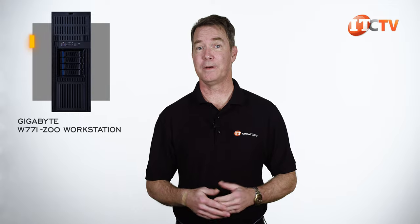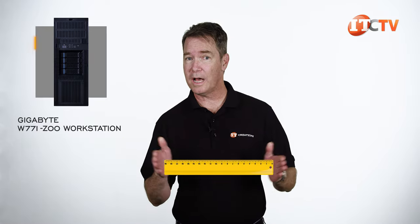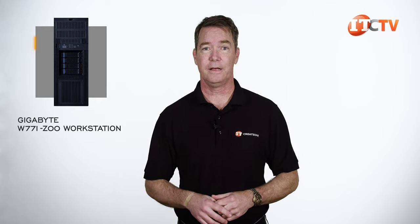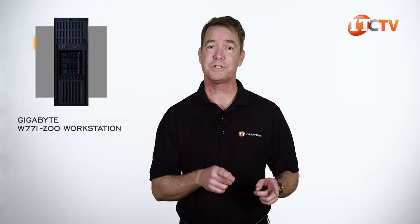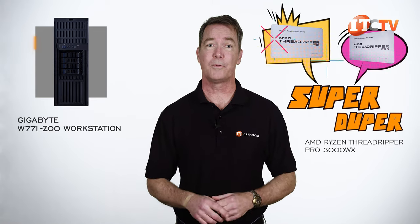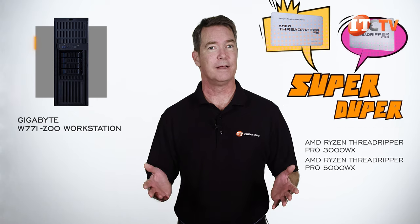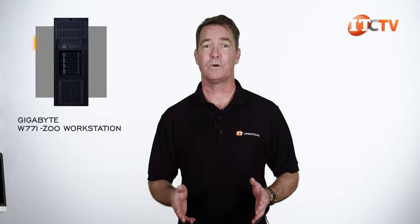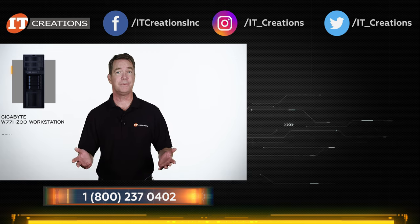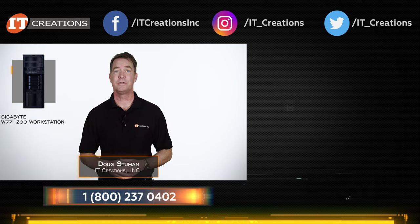So there you have it — the Gigabyte W771-Z00 workstation tower. It gives the competition something to think about with its range of features, and addresses the same user segments as other off-the-shelf workstations, but uses AMD's Ryzen Threadripper Pro 3000WX or 5000WX processors for more cores and processing power in a single-socket system. If you're looking for one or just testing the waters, check out itcreations.com for GPUs, CPUs, storage, memory, and anything else you might need. Until next time, I'm Doug Steumann with IT Creations — thanks for watching.